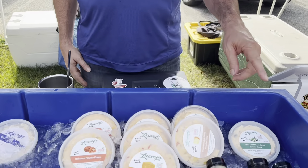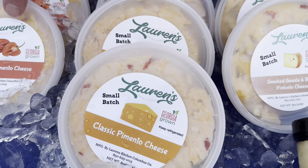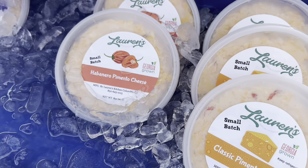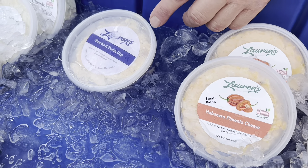Hi, my name is Dusty. I'm with Laura's Kitchen. What we do out here at the markets, we do different kinds of pimento cheeses — four different kinds. We have a white cheddar jalapeño, a smoked gouda and bacon — really good on a hamburger — classic pimento cheese, and habanero.